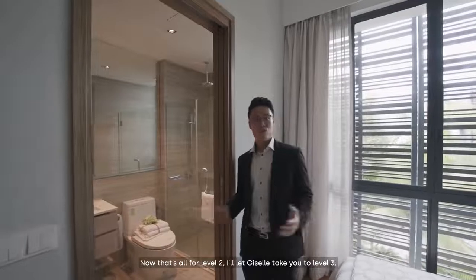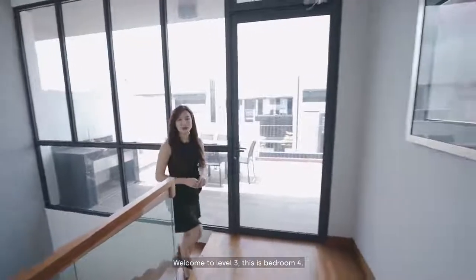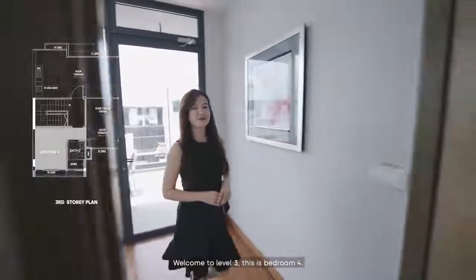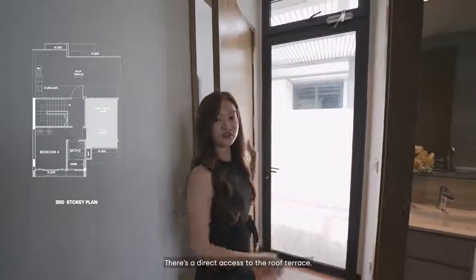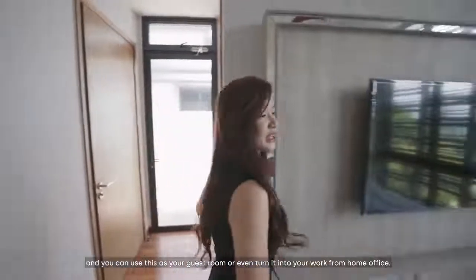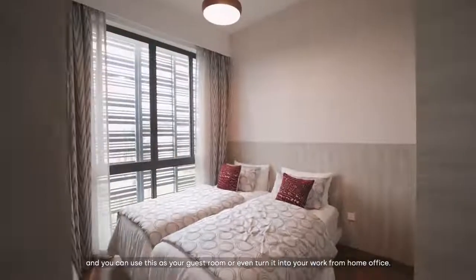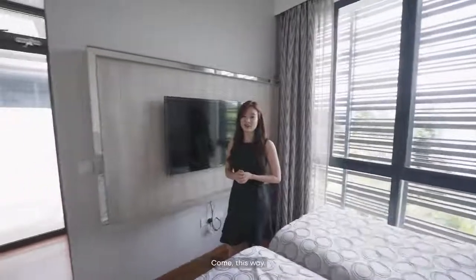That's all for level 2. Welcome to level 3. This is bedroom 4. There's direct access to the roof terrace and an ensuite bathroom. You can use this as a guest room or even turn it into your work-from-home office. Let me show you the highlight of level 3.